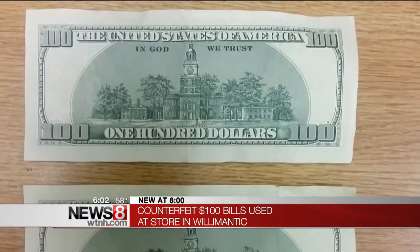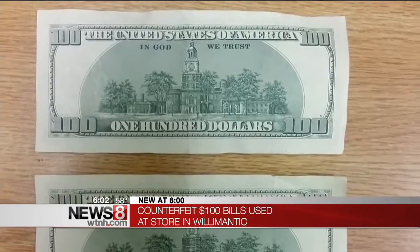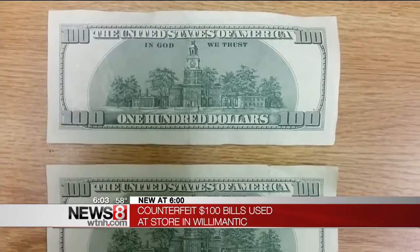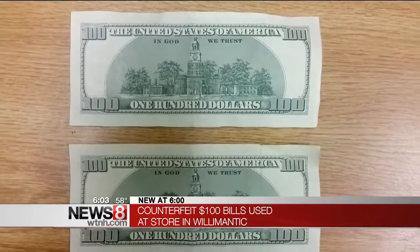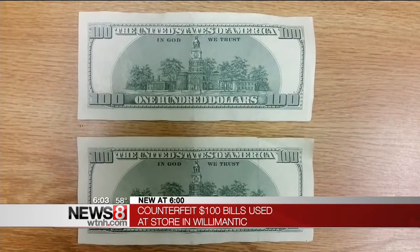Take a look at the bills. Authorities say these are the fake bills — they look pretty real. They had all of the necessary watermarks and color variations on them. The store only figured out the bills were counterfeit when they were put through a money machine.